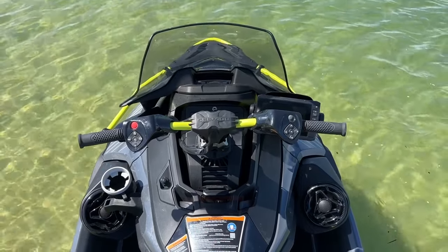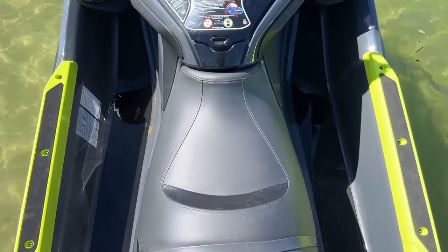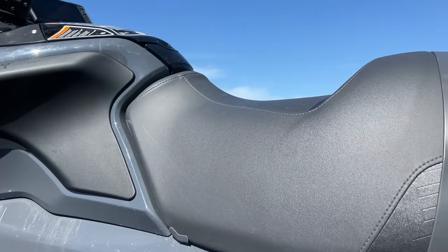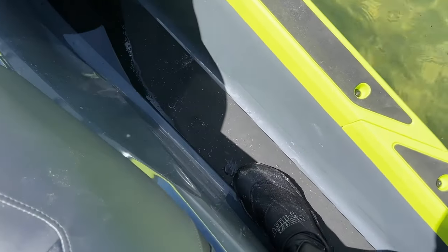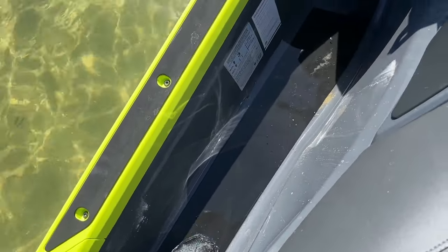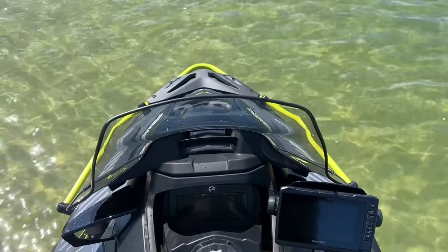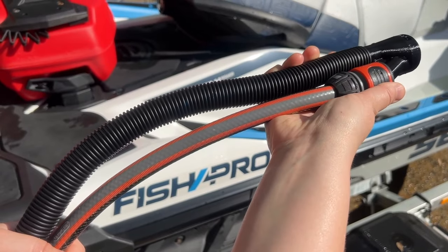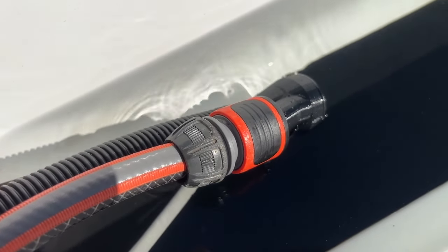As with other ST3-based SeaDoo models, there is plenty of footroom in the footwell, and the narrow seat design means your legs aren't chafing against the engine housing. It's worth noting the footwells can fill with water when you come to a quick stop, so you may need to give the throttle a blast to empty them for better stability when idling. When washing the jet ski after your ride, it's advisable to use a wet vacuum or a water extraction hose to empty the footwells.